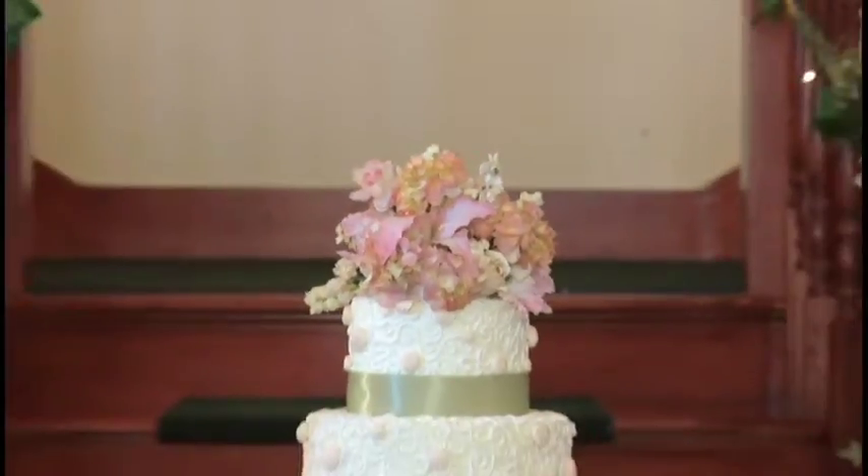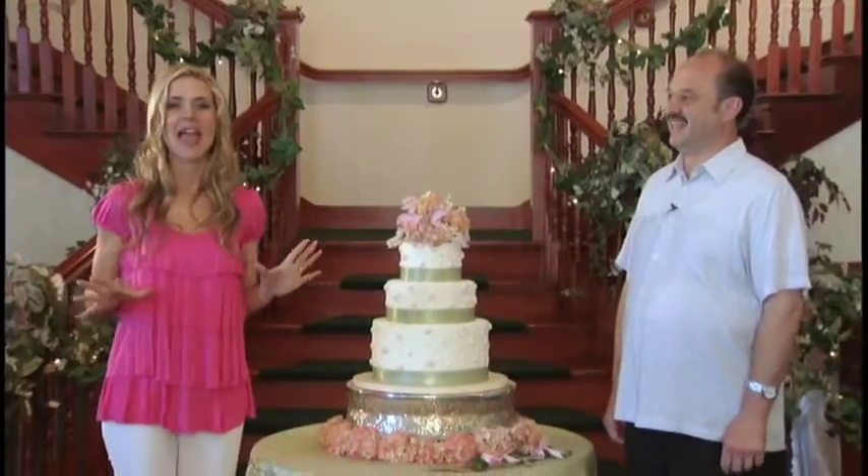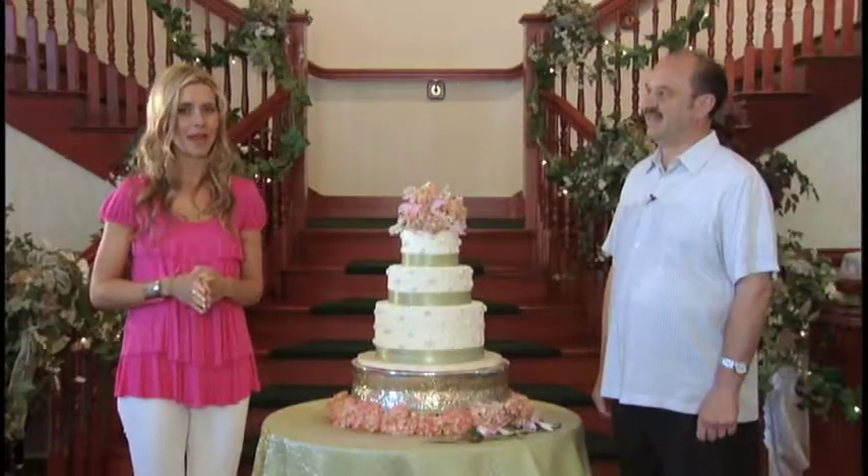We are in the Somerset Room at the Northampton House, and it is beautiful in here — this Victorian-inspired room. What's so beautiful about this place is you can see the design and color and architecture are such a beautiful backdrop for your wedding.